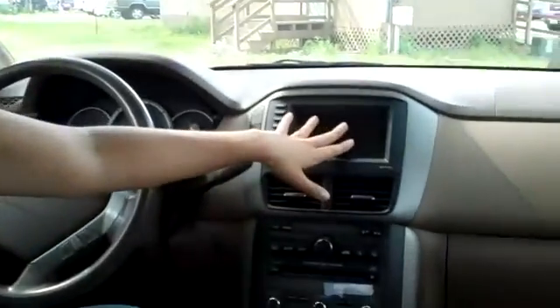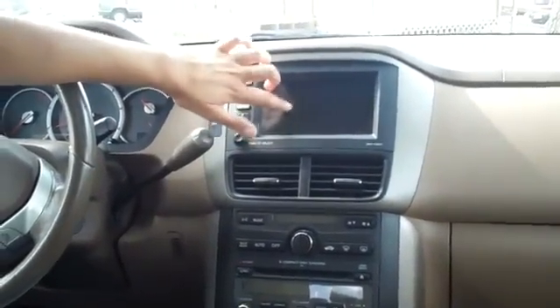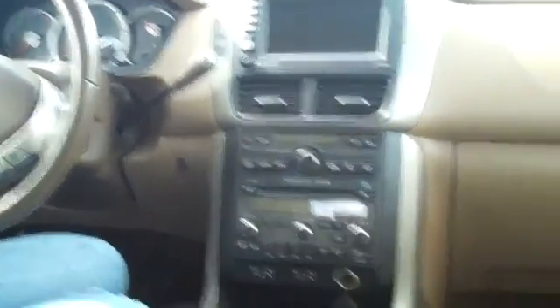Let's check out the inside. We have three rows of leather seating. You have your touchscreen navigation system. You also have a backup alarm with backup camera, and that'll show up right here. You have a six-disc CD player and your cruise control, and your front seats are heated.